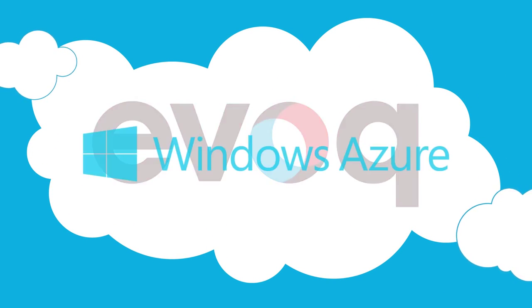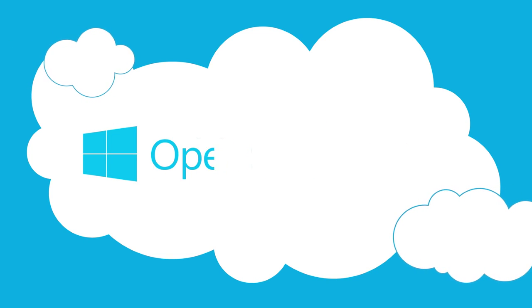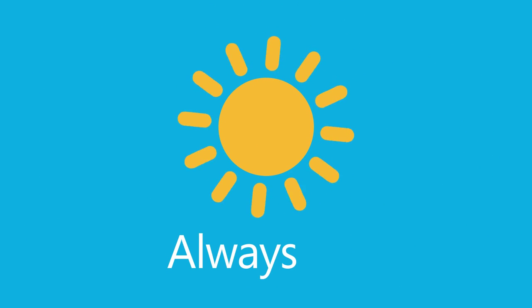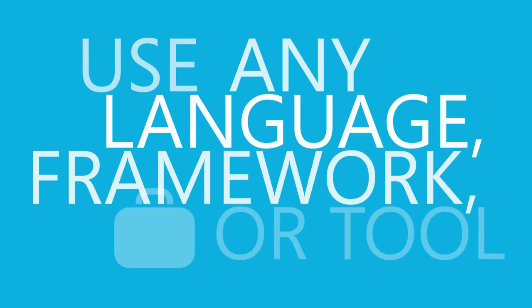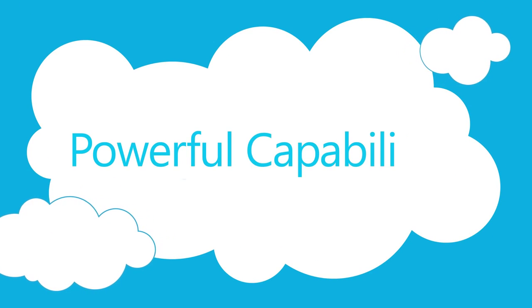Evoke in the cloud leverages Windows Azure, Microsoft's public cloud platform that is open, flexible, and rock-solid. Windows Azure provides a 99.95% monthly SLA that enables you to build and run highly available applications without focusing on the infrastructure. The ability to use any language, framework, or tool to build applications. The ability to grow or shrink your resource usage based on your needs. And a host of powerful capabilities.